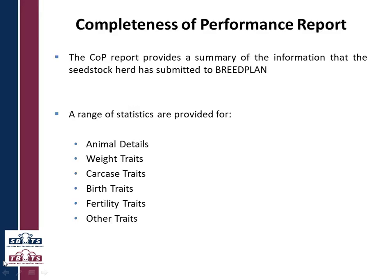The report provides a summary of all the information that is provided to BreedPlan. A range of statistics are provided for animal details and for five trait groupings. The trait groupings being weights, carcass, birth, fertility, and other.